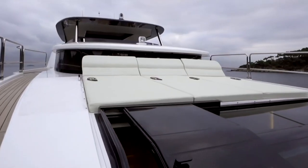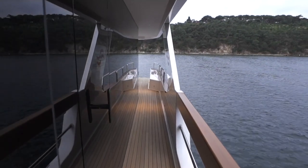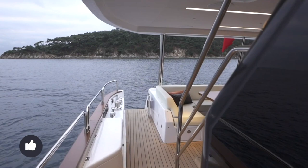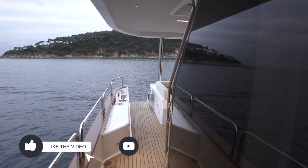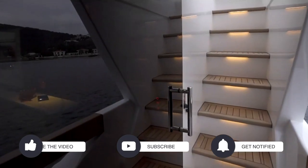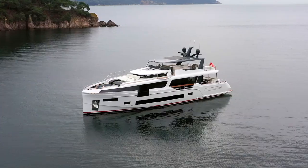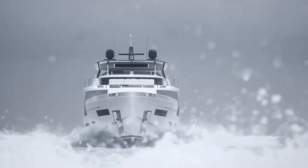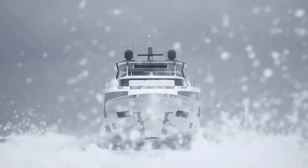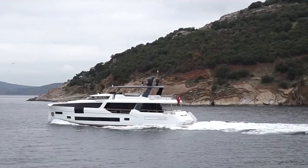The Serena 88 is one of the most recent additions to their impressive lineup and is the yacht we are looking at today. It was designed as a long-range displacement cruiser with a low resistance and a sea-kindly hull designed for efficient performance.